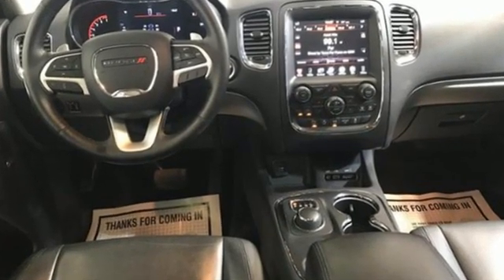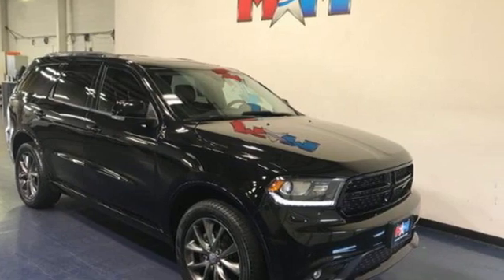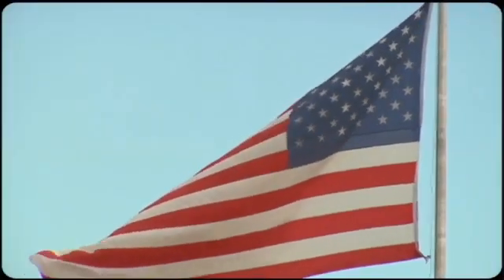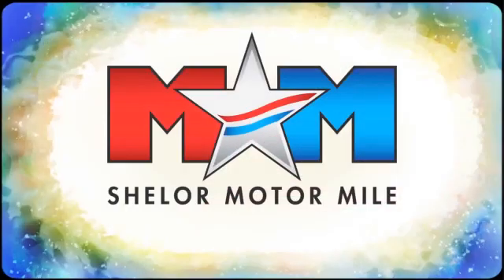Every Dodge delivers a signature thrill. There's even more to see in person — take it for a test drive today.